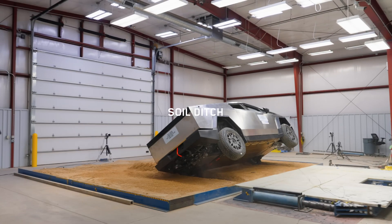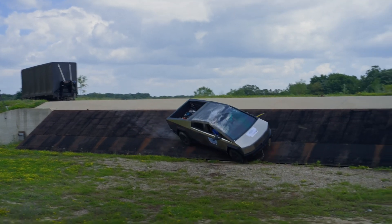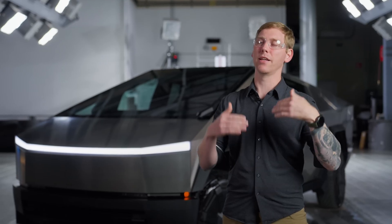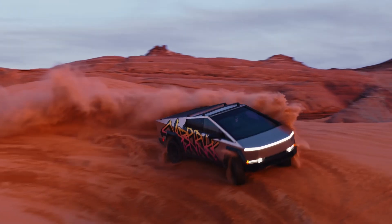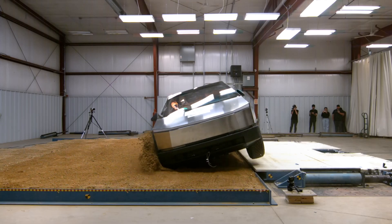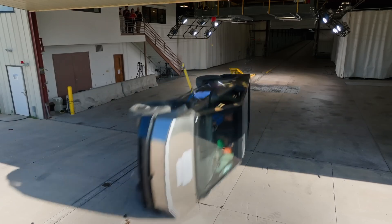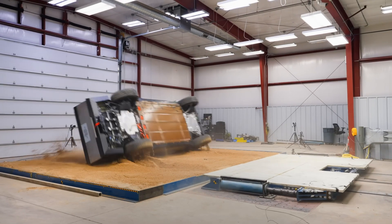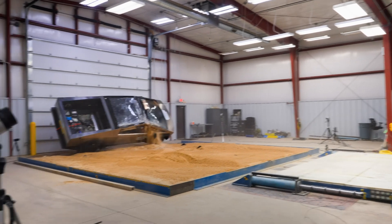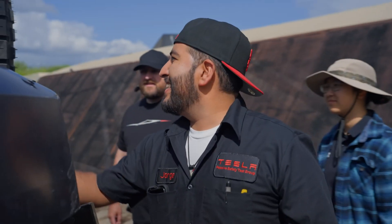Now, the rollover test — always a tricky one for tall vehicles like trucks. The NHTSA measures the risk of tipping in a single-vehicle loss-of-control scenario. The Cybertruck scored 4 stars here, with a 12.4% rollover risk. It didn't tip during the dynamic test, which is a win. That low-mounted battery pack helps keep the center of gravity down, and Tesla's even bragging it's the lowest rollover risk of any pickup they've tested. Still, some folks on X pointed out that taller rides like SUVs often hover around this range, so it's not a shock — but it's not perfect either.